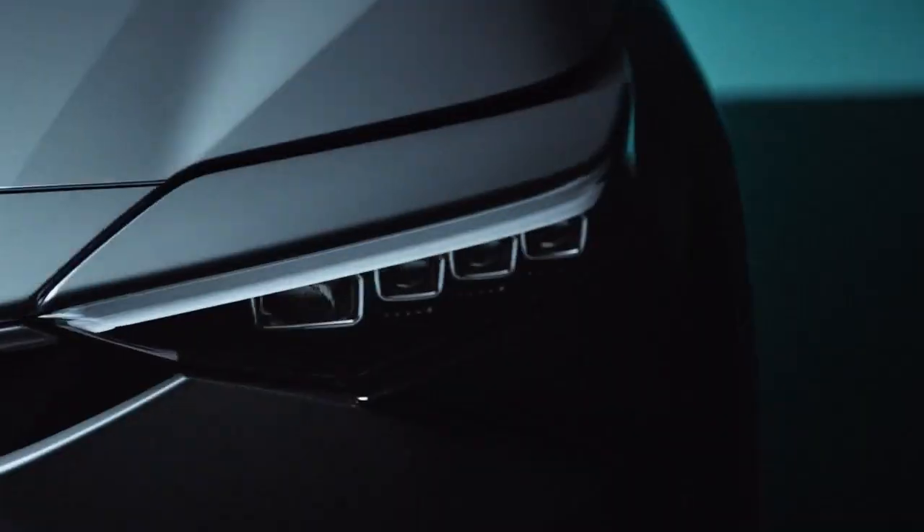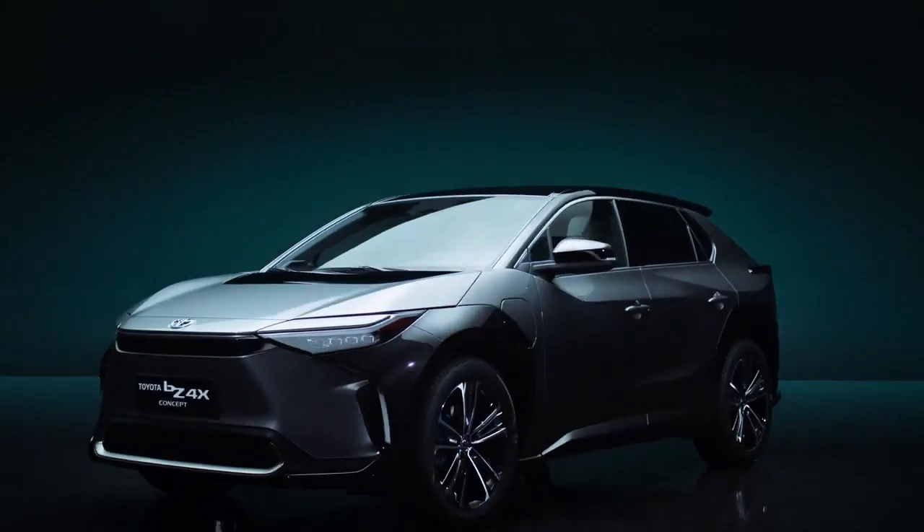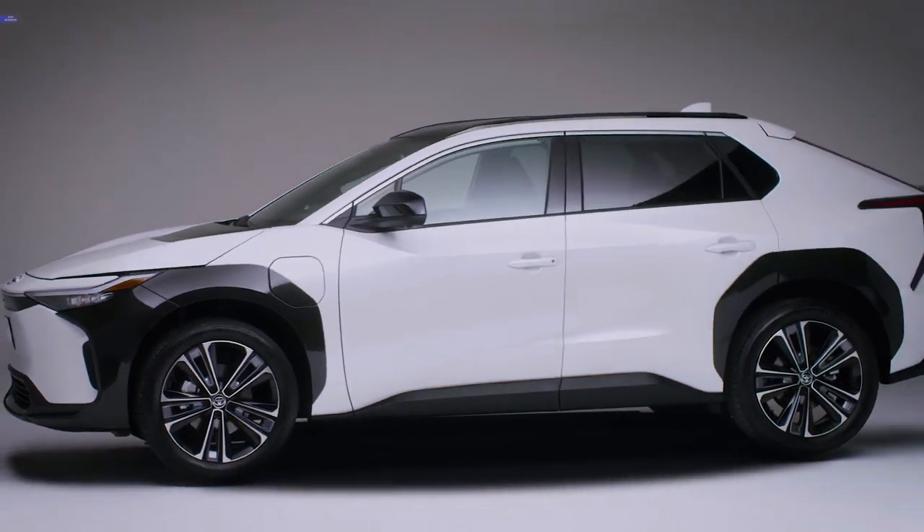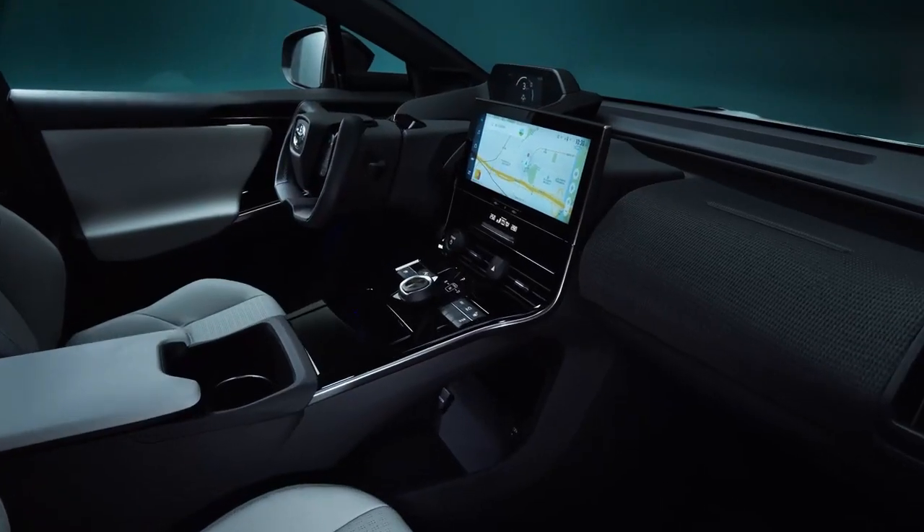To make sustainability one of its priorities, Toyota has launched a new model, the BZ4X. It has been made according to the e-TNGA philosophy to simultaneously deliver outstanding performance and practicality.